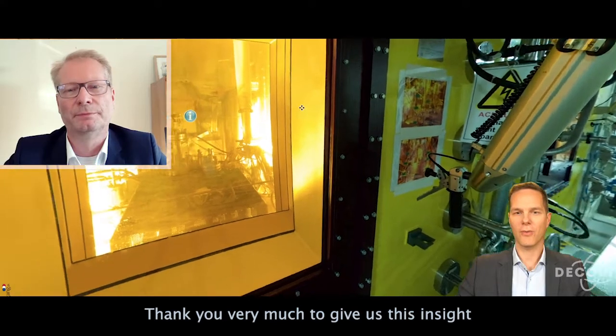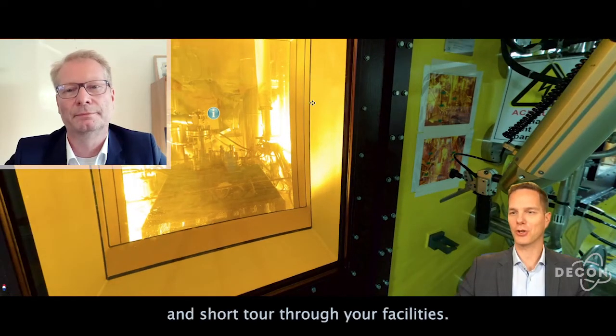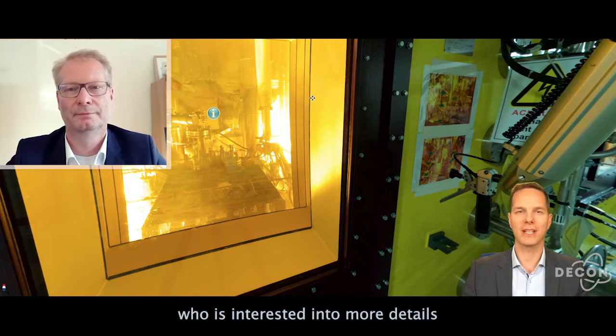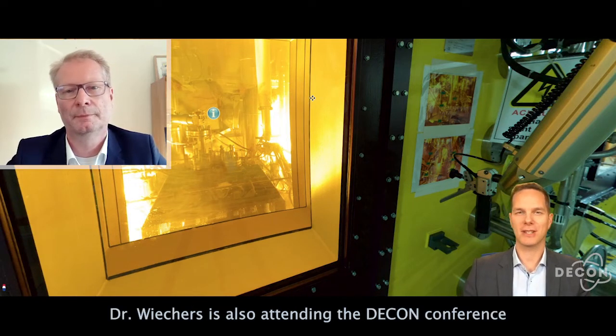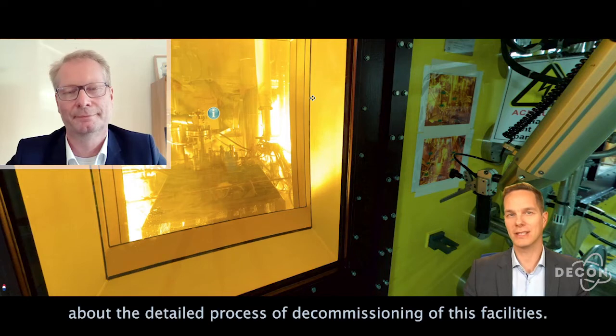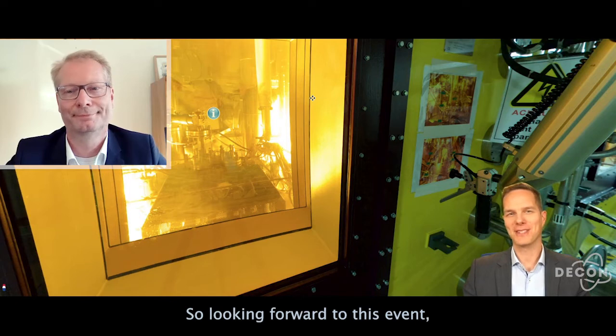Thank you very much for giving us this insight and short tour through your facilities. For everybody outside who is interested in more details, Dr. Wichers is also attending the DECON conference and will give us some more insights about the detailed process of decommissioning of these facilities. Looking forward to this event.